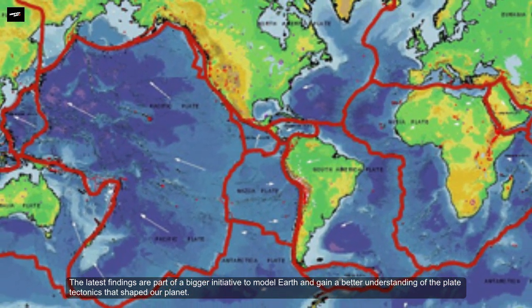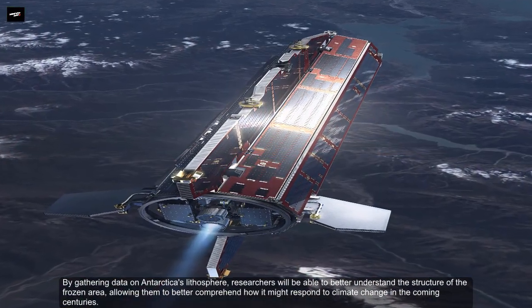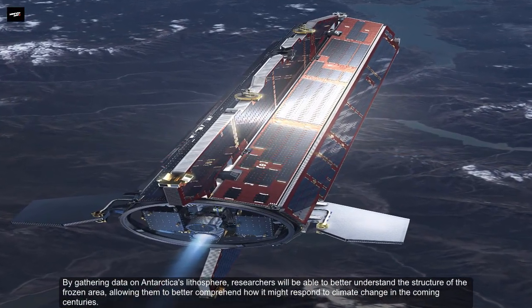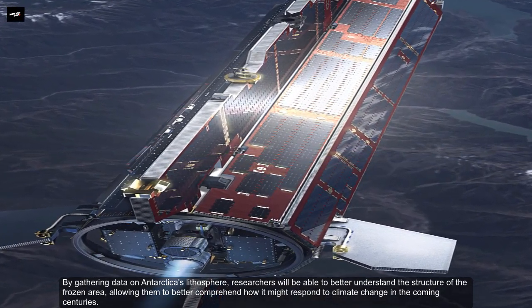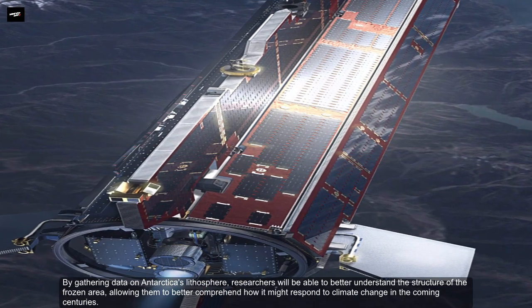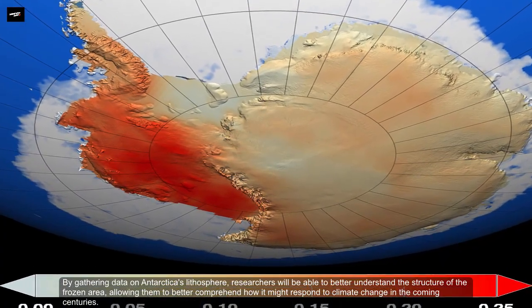The latest findings are part of a bigger initiative to model Earth and gain a better understanding of how plate tectonics shaped our planet. By gathering data on Antarctica's lithosphere, researchers will be able to understand the structure of the frozen area, allowing them to better comprehend how it might respond to climate change in the coming centuries.